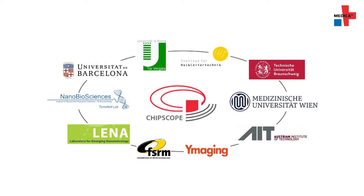To guarantee the success of the project, the Institute of Semiconductor Technology at TU Braunschweig, headed by Professor Andreas Wack, has been collaborating with six other partners in the European Union.